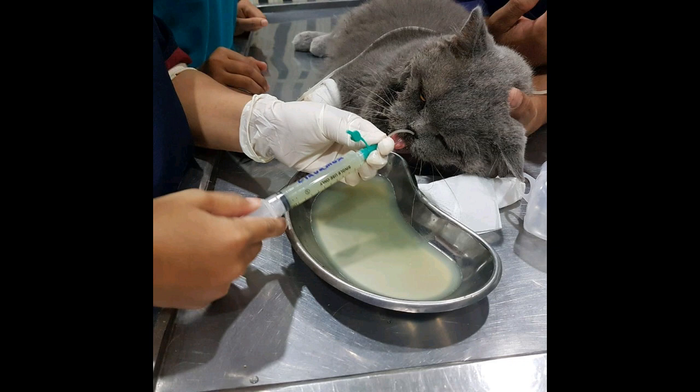Special fecal tests can indicate if a cat is shedding FCoV, but again this does not indicate whether a cat will develop FIP, and a negative result cannot rule out FCoV infection. There is no cure for FIP. Treatment may be given to relieve the symptoms, but sadly most affected cats have to be euthanased.